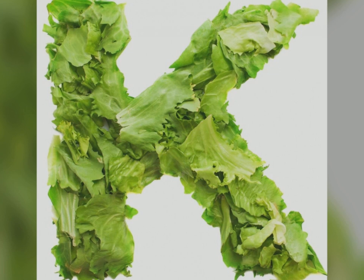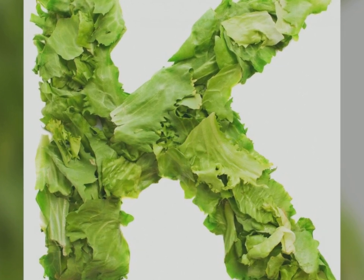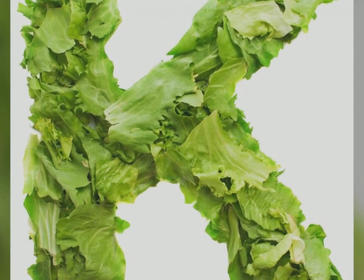Rich source of vitamin K. Persian olive also contains vitamin K, which is useful in clotting blood and reducing bleeding.